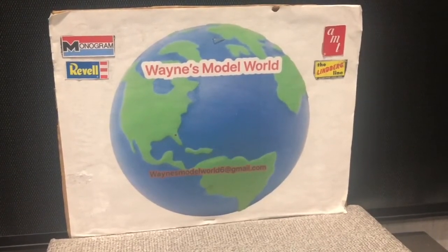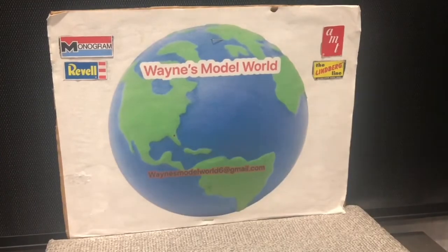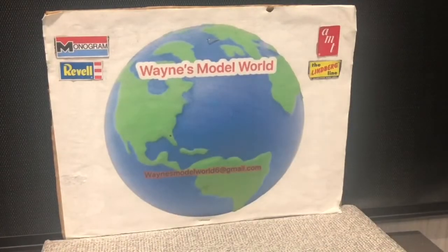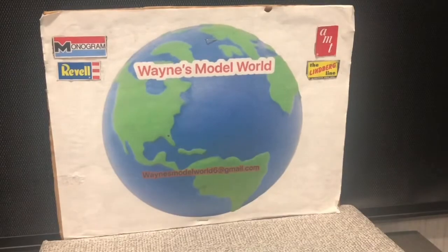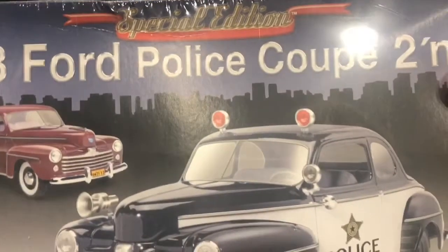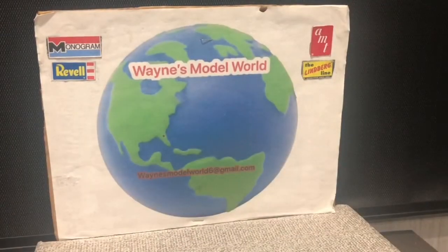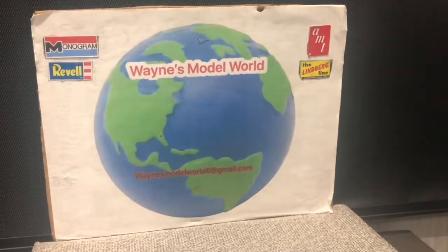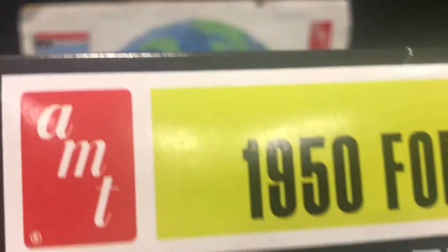Real quick, we'll just run through what we're going to give away. Number one is the '87 Buick Grand National. Number two is the '48 Ford Police Coupe 2-in-1. And number three is the 1950 Ford Convertible Showboat.